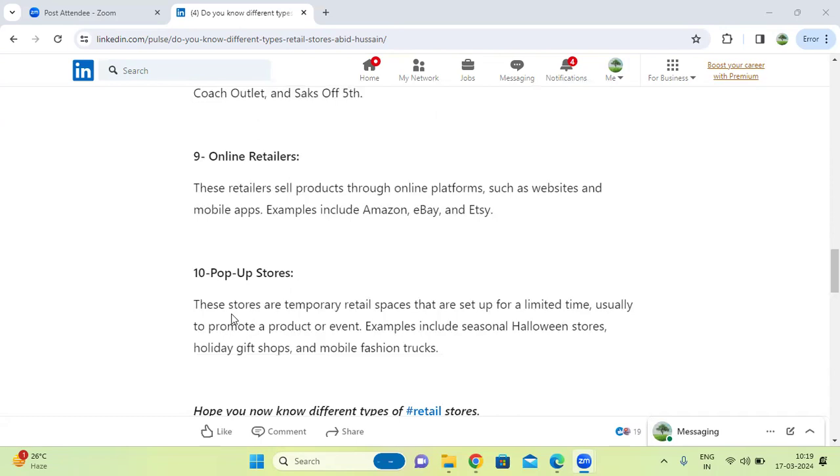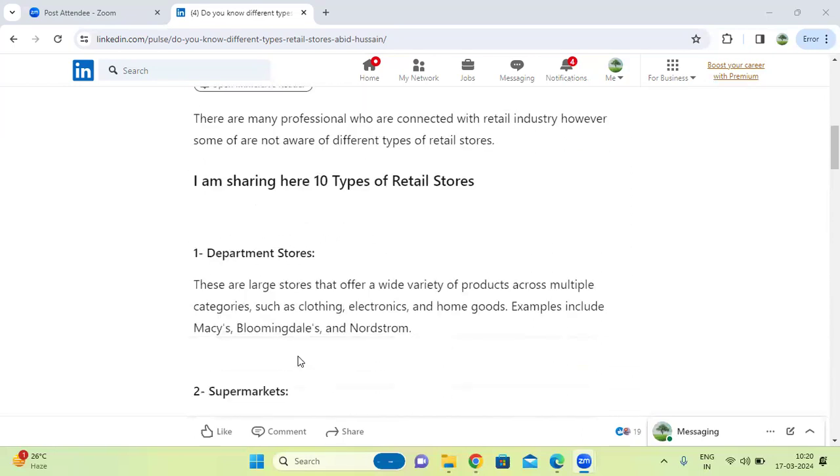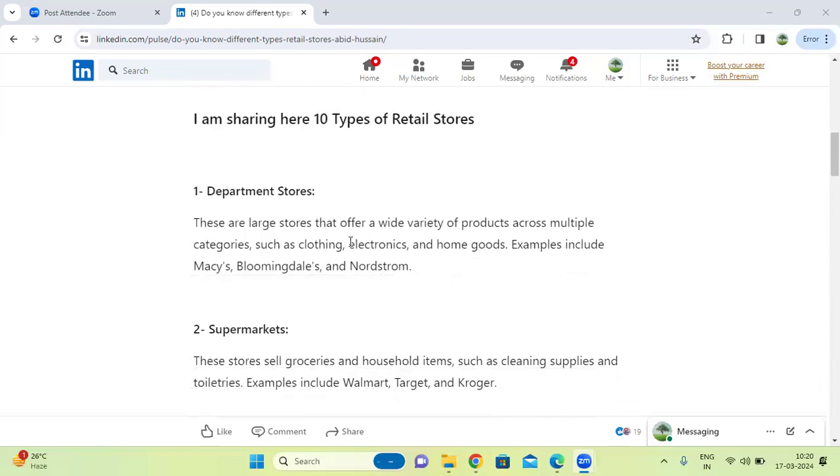Next one, pop-up stores. These are temporary retail spaces set up for a limited time, usually to promote a product or event. Examples include seasonal stores selling seasonal products. This covers the types of major retail outlets.